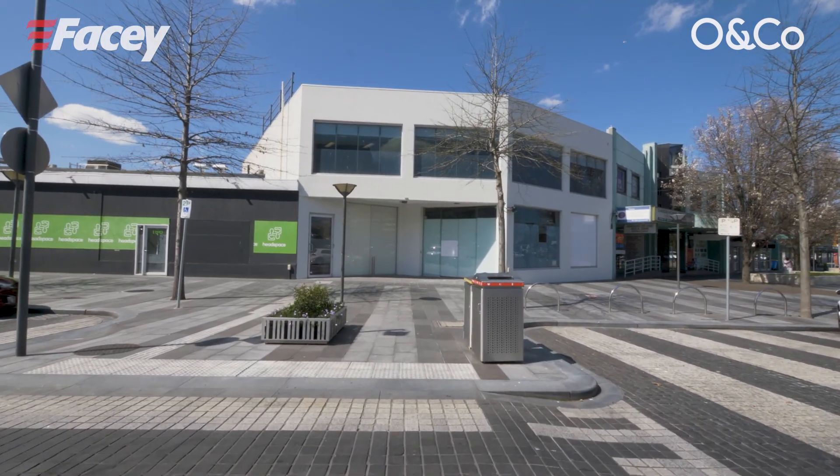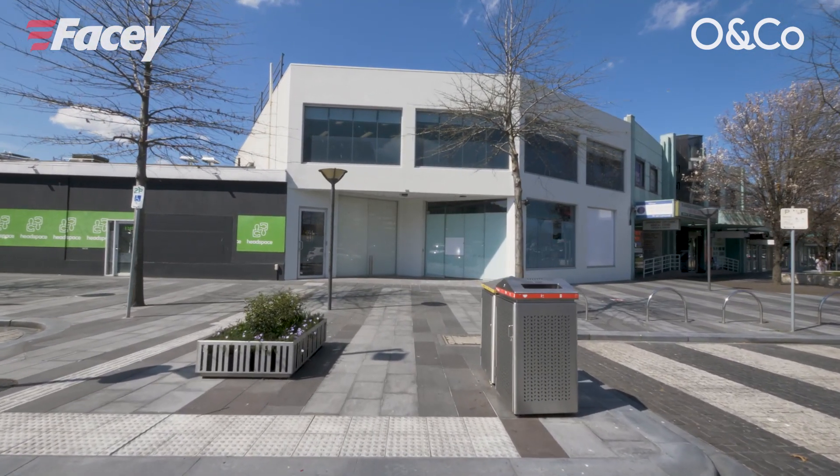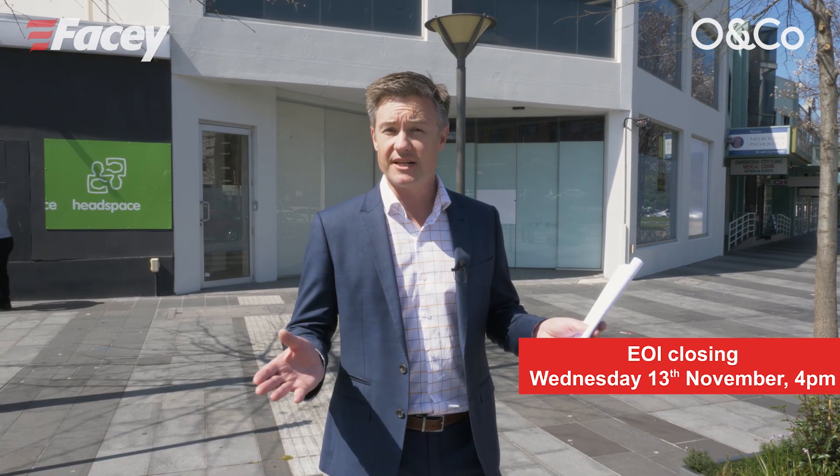Facey and Owen Co are delighted to bring to the market this brilliant freehold property here in the beating heart of the Dandenong CBD. 192 to 194 Lonsdale Street, Dandenong, is for sale via expressions of interest. What a fantastic opportunity to cement your position here and to reap the rewards for years to come.